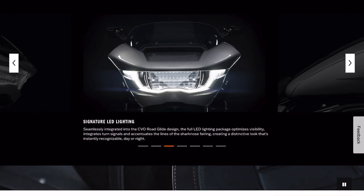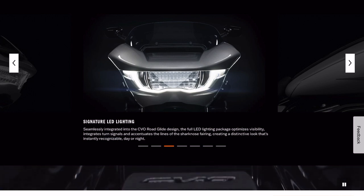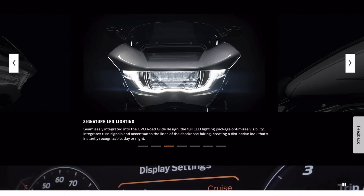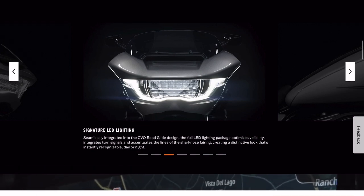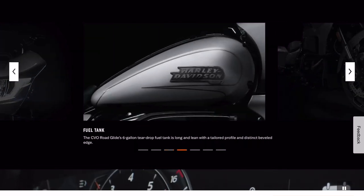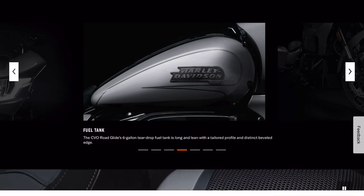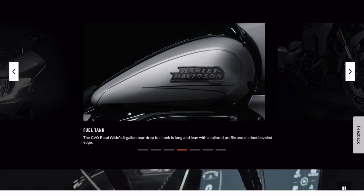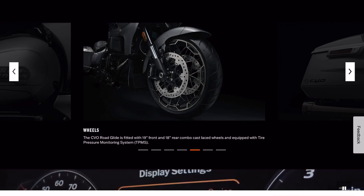Seamlessly integrated CVO Road Glide design — the full LED lighting package optimizes visibility, integrates turn signals, and accentuates the lines of the sharknose fairing. The fuel tank: it's still a six-gallon tank. The shape is slightly different but nothing dramatic. On the wheels, we have a 19-inch front — no more 21 — and an 18-inch rear.